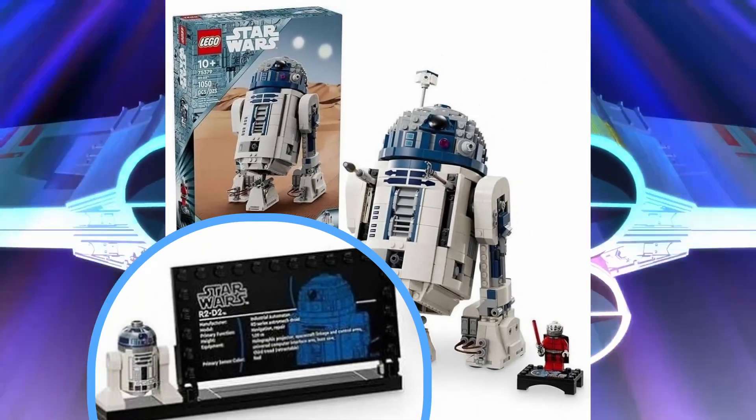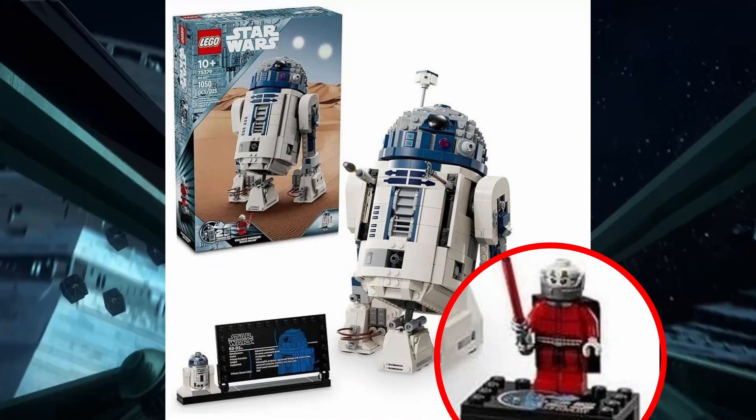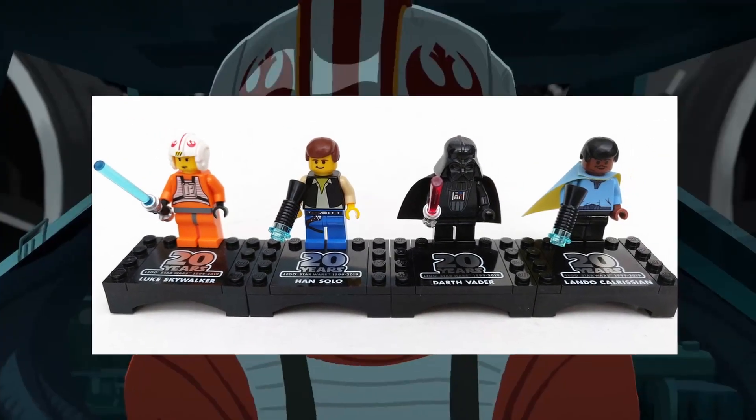The display stand has a new printed R2-D2 plaque, replacing the previous sticker. An exciting addition is, of course, the Darth Malak minifigure, complete with the 25th Anniversary display stand that connects to other minifigures, reminiscent of the 20th Anniversary sets.